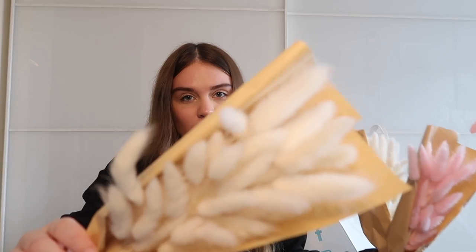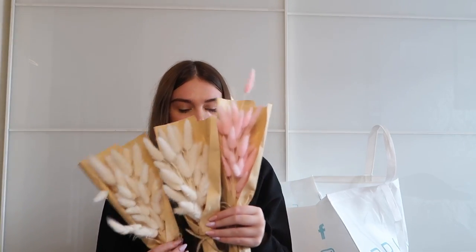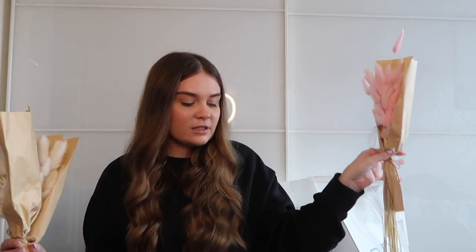First, from the Primark home section — they had these adorable little pampas grass bunny tails. I got two white ones, which are so clean and fresh looking paired with gray, and three pastel pink ones for spring and Easter. They were six pounds each, so I spent £18 on bunny tails altogether — definitely an impulse purchase. My boyfriend was literally shocked at six pounds each and even said something to the woman at the till!